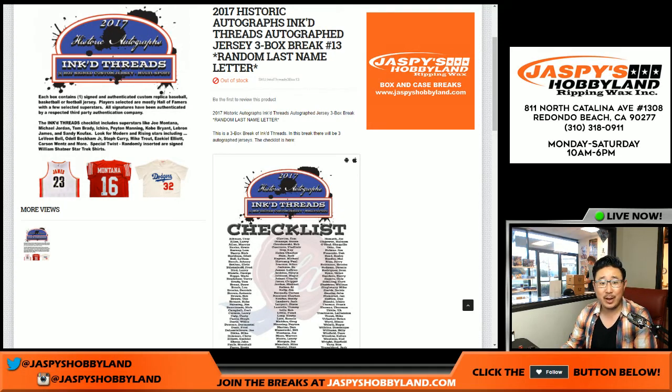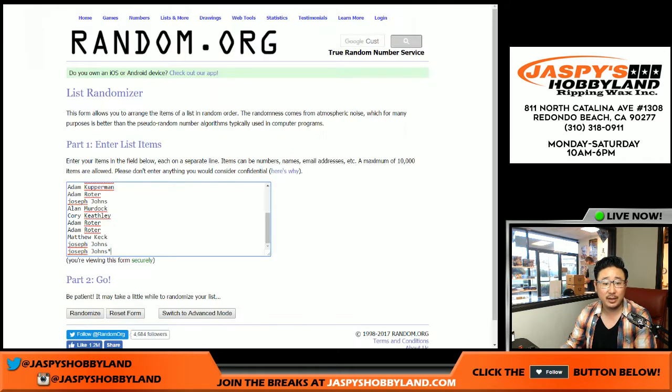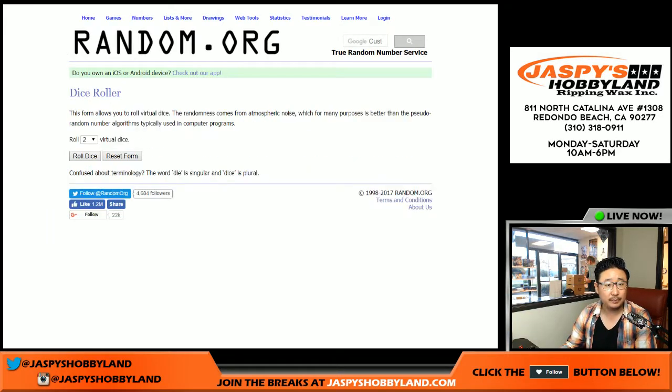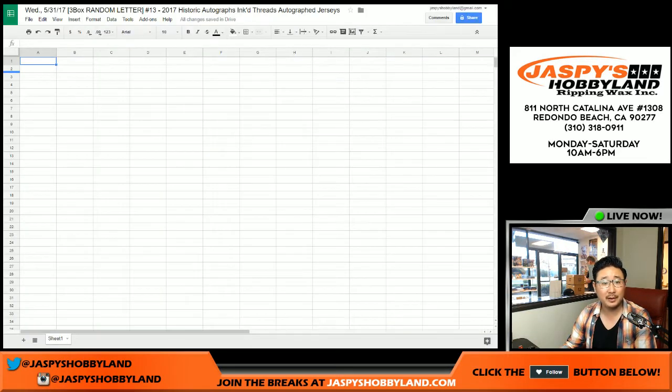Good afternoon everyone. Doing the randomizer for another three-box break of 2017 Historic Autographs Inked Threads. Big thanks to all these folks who filled this one up. This is from a fresh case, by the way. Here are all the random last name letters, although I already opened the case and brought three random jerseys out here. This is Break 13.